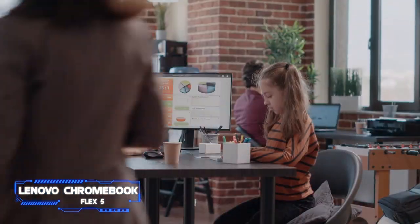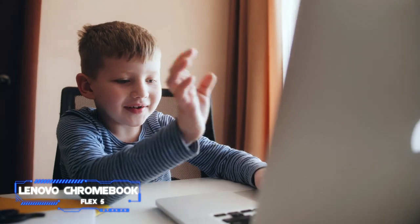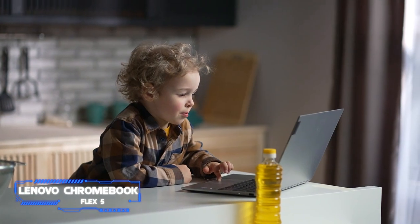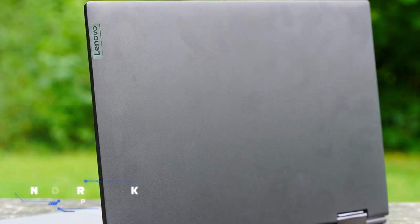This is the laptop that the son of our parenting editor Cat Bowen uses. It has taken him through the pandemic and will follow him to high school next year. While he wishes it had better gaming power, overall he's pleased with its performance.